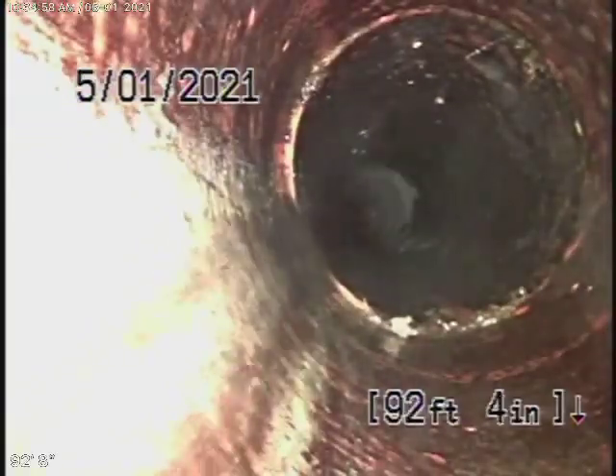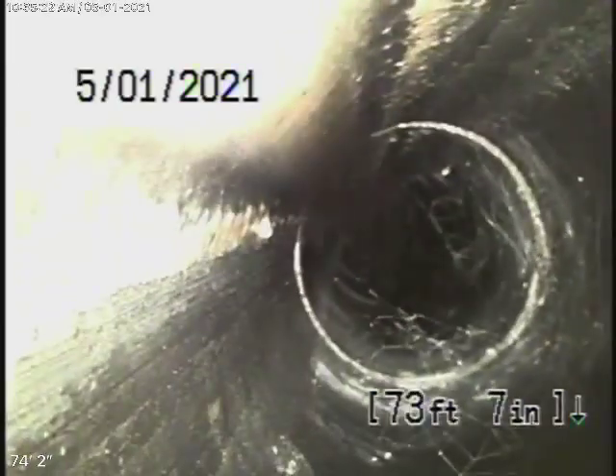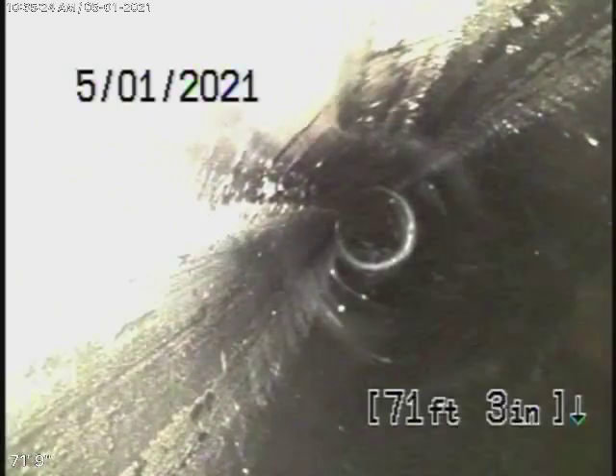It looks pretty good — nice and clean. Then it comes back to an ABS plastic pipe. Coming back from here, it's all ABS plastic for the main line. From here pretty much up to the property line, it's all ABS plastic and it's in good condition. Out in the street, you have the six-inch clay pipe that's in fair condition — very minor little roots, hardly anything to even mention.